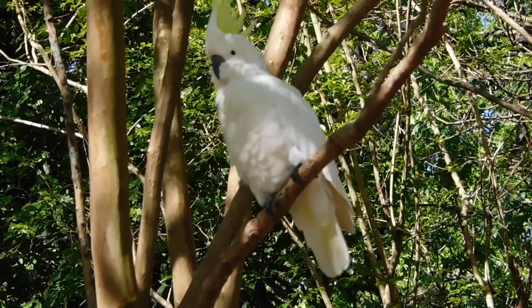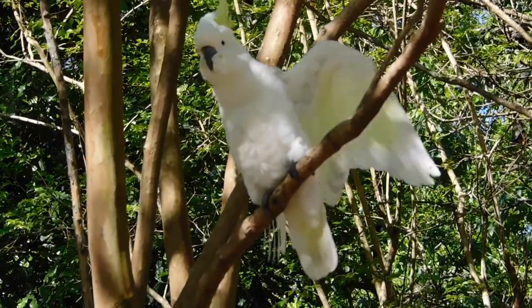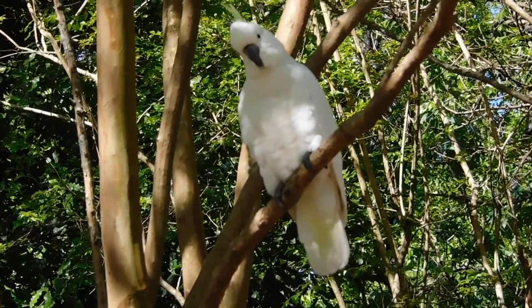Sulphur-crested Cockatoos are very common in urban areas compared to other cockatoos, which prefer more wild areas.